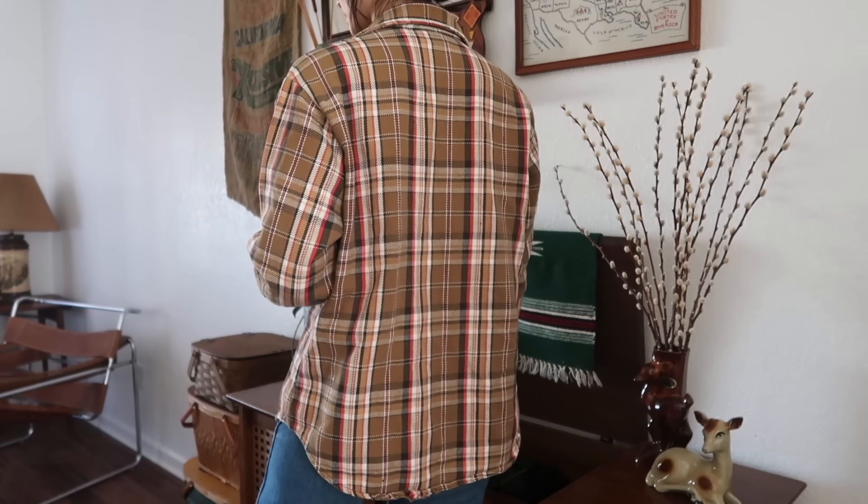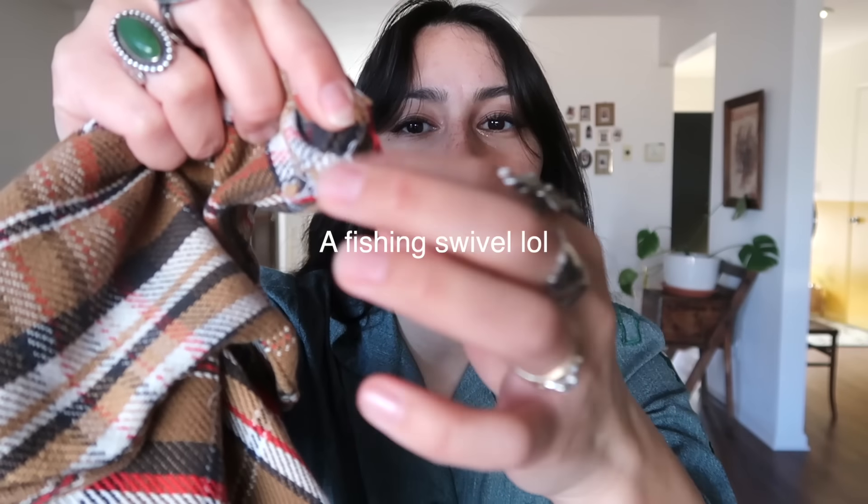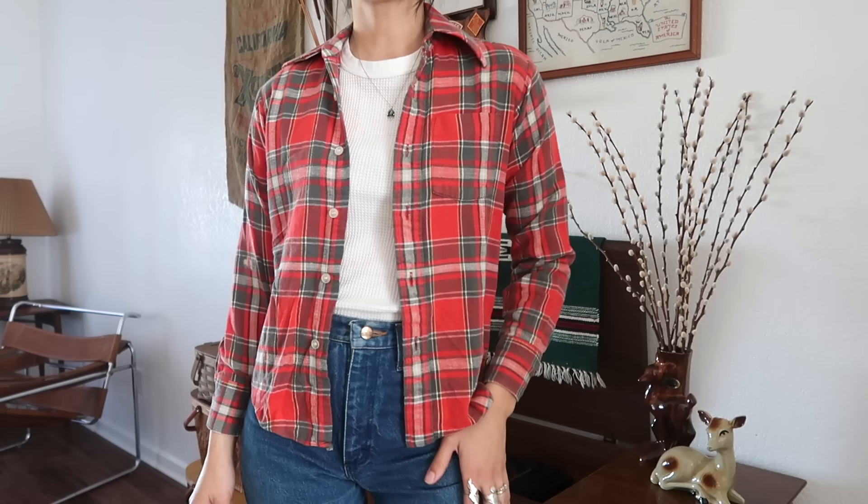I love brown flannels — I have quite a few. Here's another one adding to the collection. It's by Big Mac JC Pennies, and someone left a little fishing swivel thing inside. I found this little flannel — I actually found it in the kids section, but I can kind of squeeze into it.